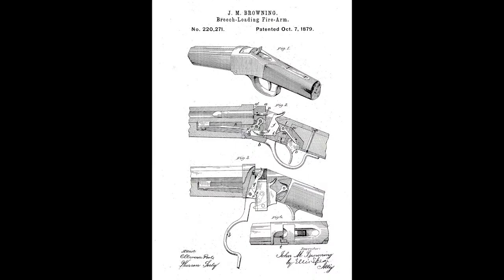Hey there, I'm Logan Medish, and this is High Caliber History. On October 7th, 1879, John Moses Browning was issued U.S. patent number 220,271 for a breech-loading firearm. It was the first of more than 120 arms-related patents that would be issued to him until his death in 1926.